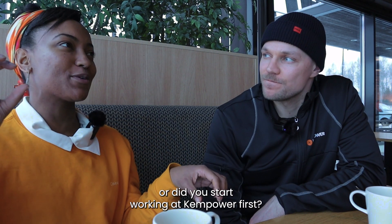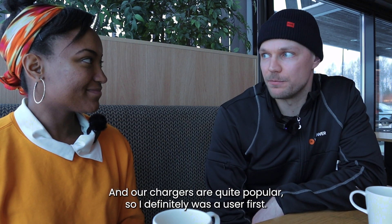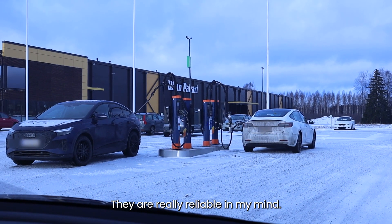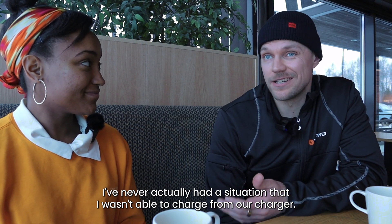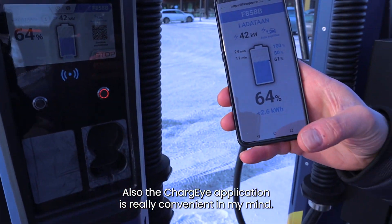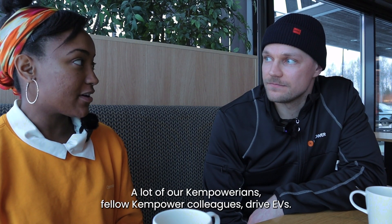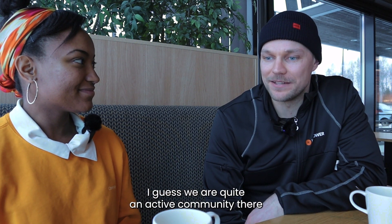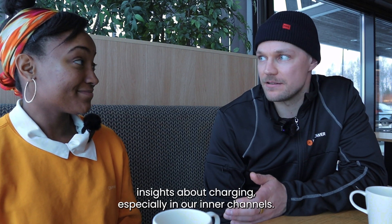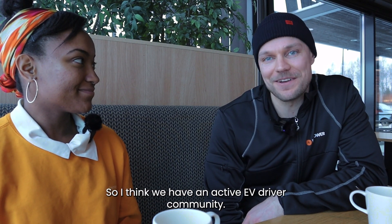Did you start using the chargers first or did you start working at Ken Power first? I guess I started using them first — our chargers are quite popular, so I was definitely a user first. They are really reliable in my mind; I've never actually had a situation where I wasn't able to charge from our charger, and the charger application is really convenient too — you get interesting data out of it. A lot of Ken Powerians drive EVs. How do you feel about the EV driver community at work? We're quite an active community — we share a lot of insights about charging, especially in our internal channels.